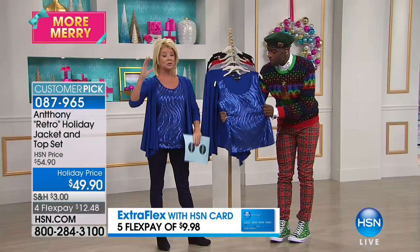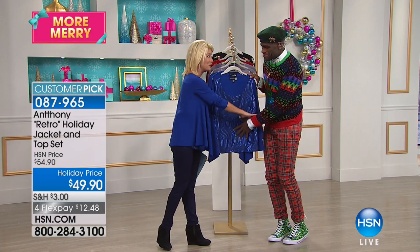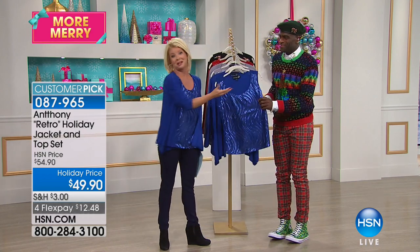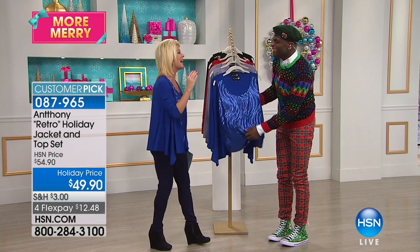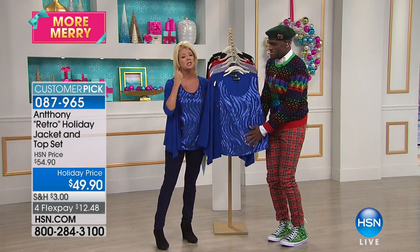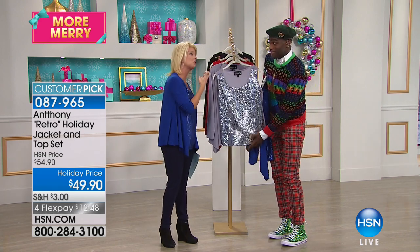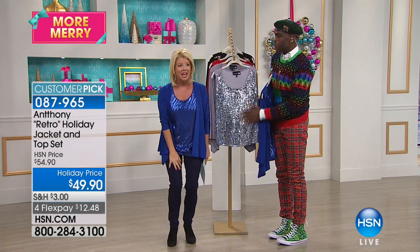If you're new to Anthony, let me introduce you to truly one of the most amazing fashion designers out there. He trained under the absolute Yves Saint Laurent, out of Paris, and has an incredible couture collection. This man is a genius — he knows women. He's been with us at HSN now over 23 years.